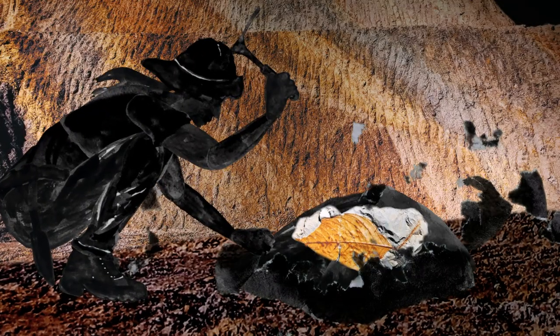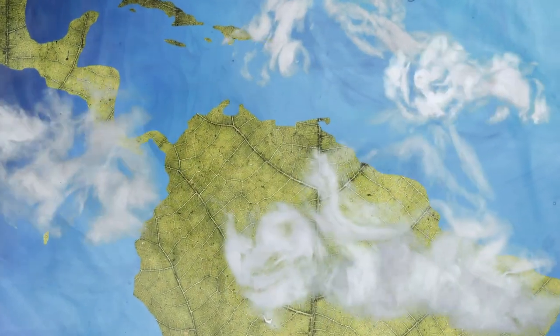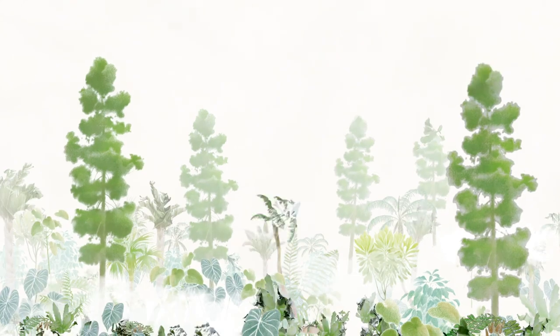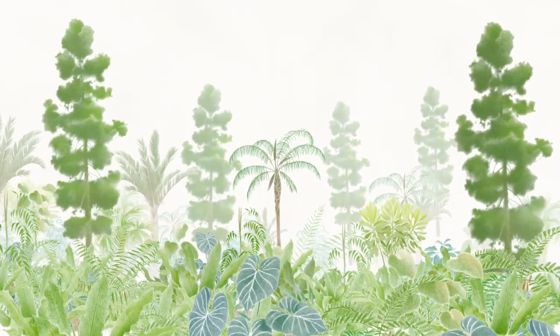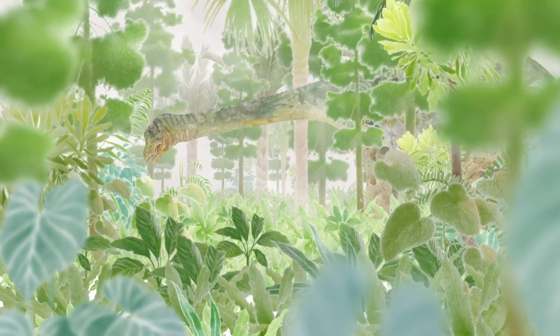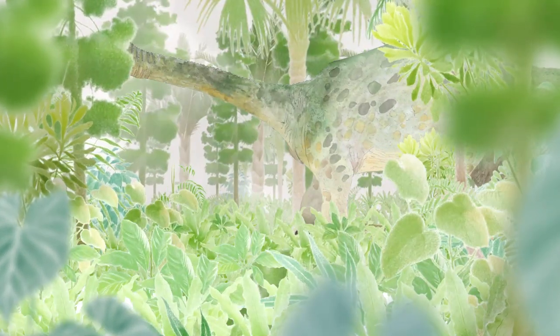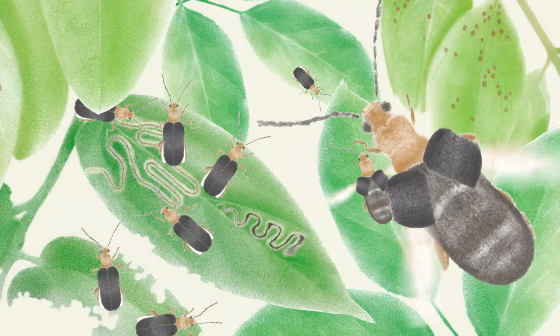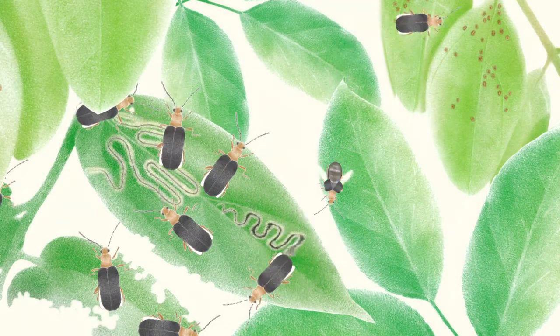Leaf fossils and pollen found in Colombia show that during the age of dinosaurs and before the impact, rainforests were very different to how they look today. Rainforests were formed by monkey puzzle trees, flowering plants, and abundant ferns. Trees grew widely spaced from each other, allowing sunlight to reach the forest floor. There lived large dinosaurs, and plenty of insects fed selectively on leaves.